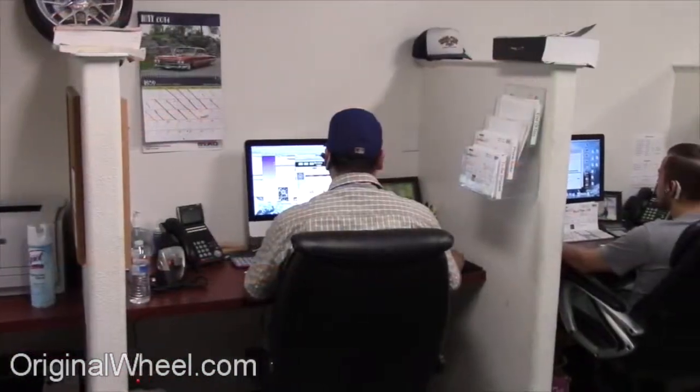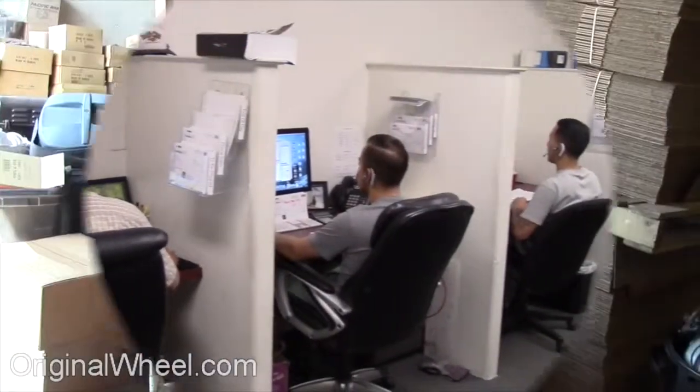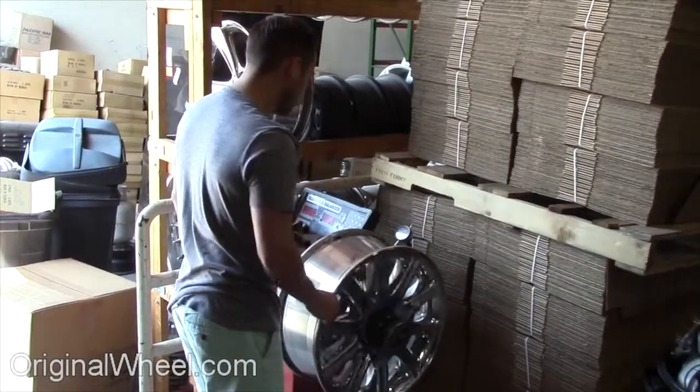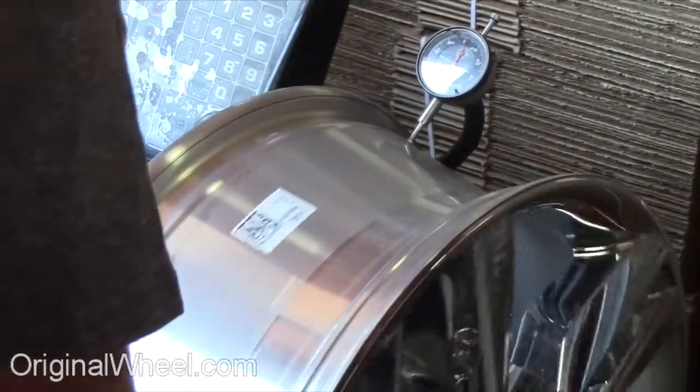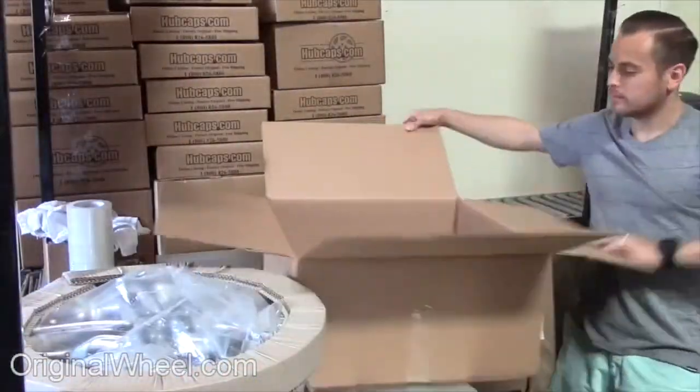If you have any questions, give us a call at OriginalWheel.com. Customer satisfaction is our number one guarantee. Customers come first — we're not satisfied until you are. All of our wheels are hand inspected by our quality assurance team at OriginalWheel.com.